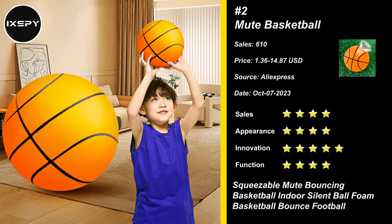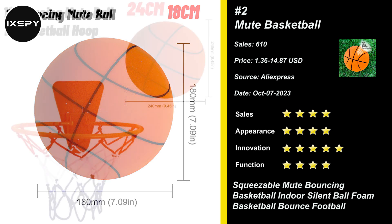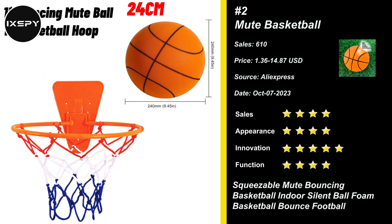The foam basketball has excellent elasticity, providing a realistic bouncing experience similar to a real basketball. It helps improve coordination and reaction skills in children. Crafted from durable sponge material, this silent soft ball maintains its shape and elasticity even after prolonged use.